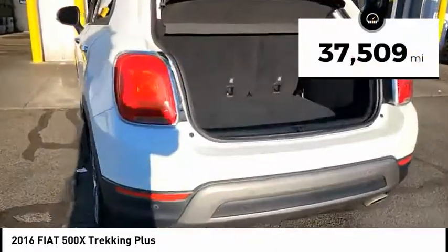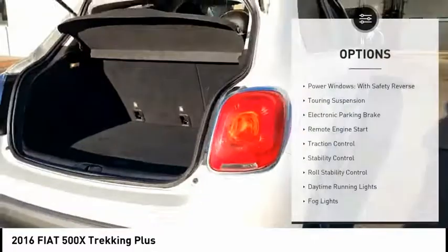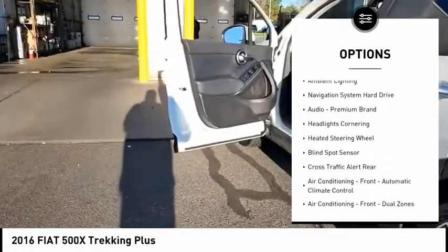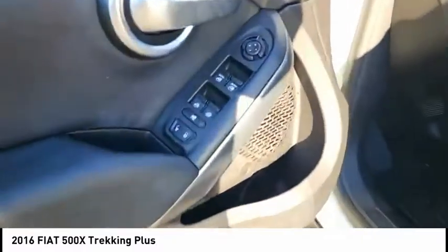This vehicle has less than 40,000 miles. Here are some of this vehicle's great options: power windows with safety reverse, touring suspension, electronic parking brake, remote engine start, traction control, stability control, roll stability control, daytime running lights, fog lights, and ambient lighting.